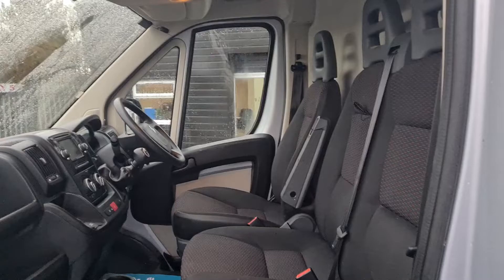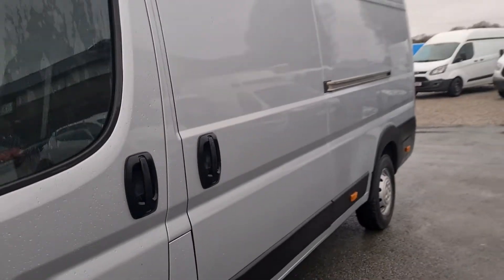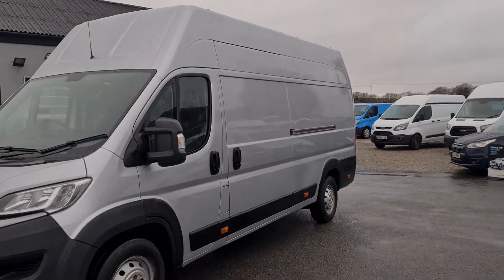The van is available to view in person as it is on the forecourt. We can offer finance as well as part exchange against all our vehicles. If you would like any more information about this particular van or any other vehicle we currently have for sale, please get in touch.